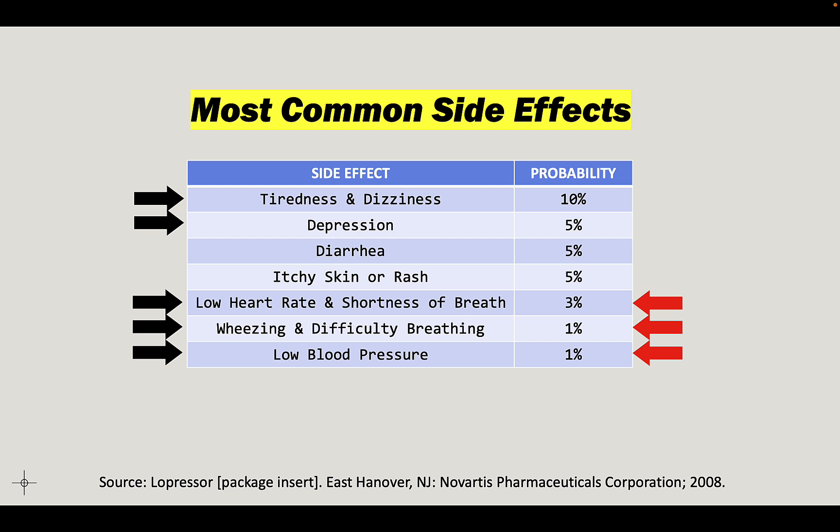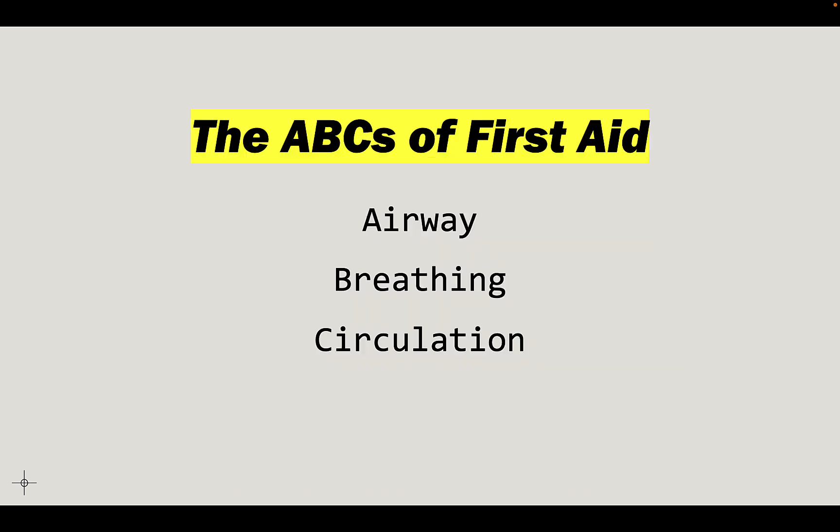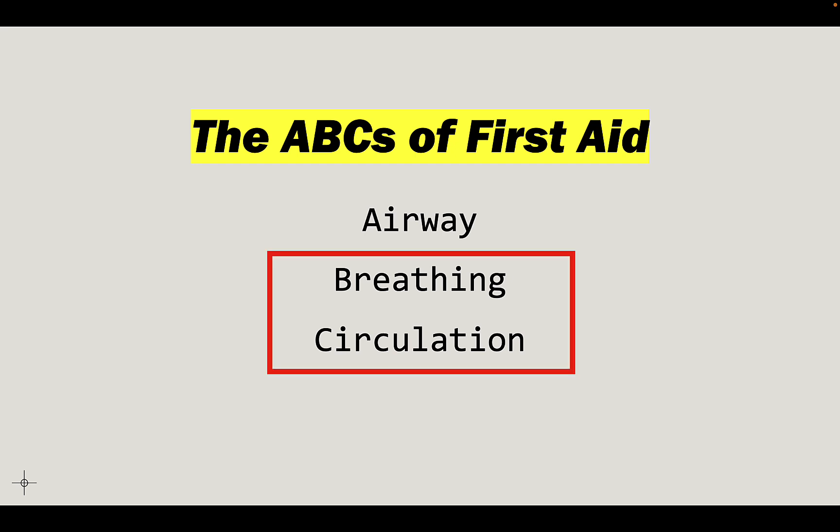The red arrows on the right side point to three side effects: low heart rate, low blood pressure, and difficulty breathing. I'm highlighting those because they are the least common among the top seven, but the most important — they're affecting potentially circulation and breathing. With low blood pressure and low heart rate, you might not be getting enough oxygen to your vital organs. And if you can't breathe, obviously, how long can you live? Without these things, a person cannot live.